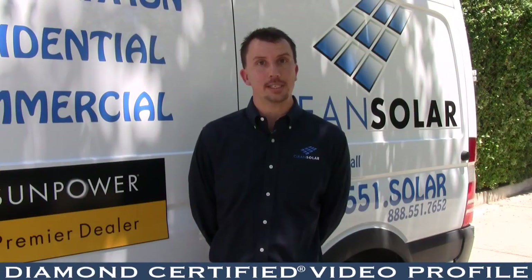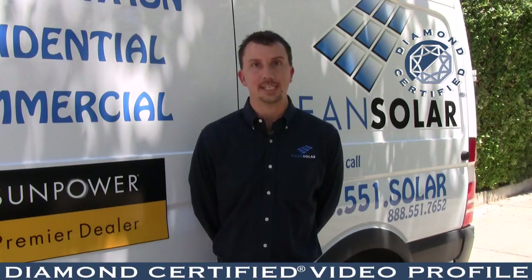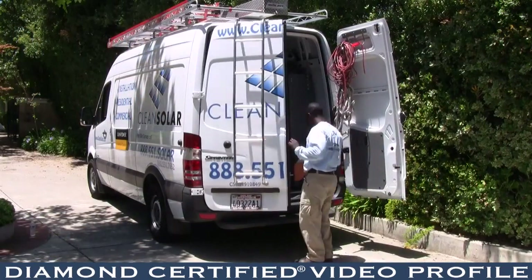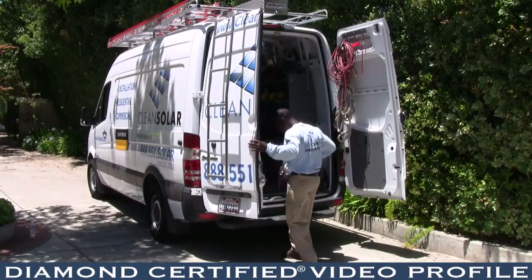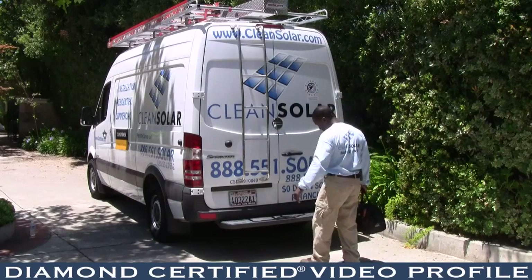We have the longest production guarantee in the industry at 15 years. We have the longest service warranty at 15 years. We have leasing packages, loan packages, unsecured packages, PPAs — anything that you can think of as far as financing it.